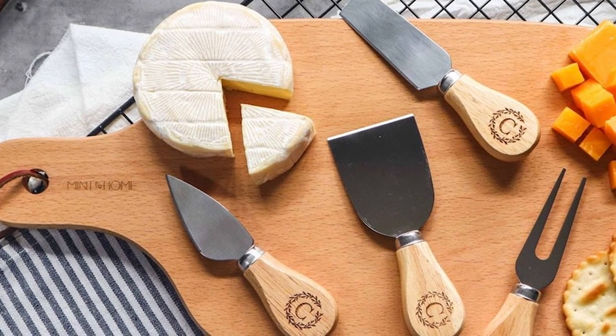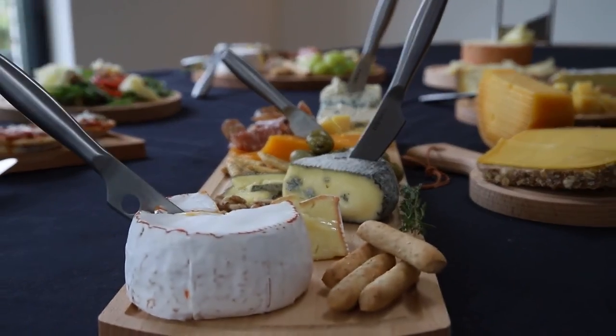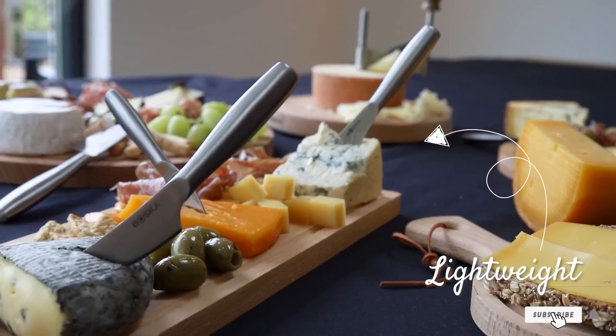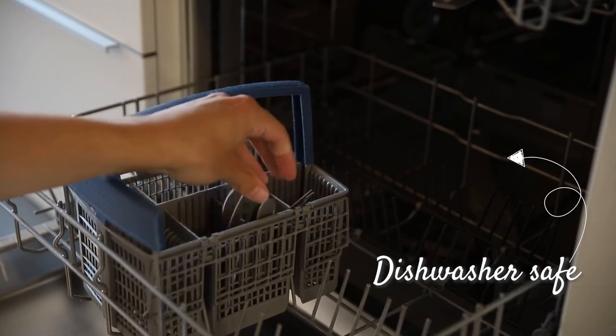That's all for today. We upload all types of kitchen product review videos every single day, so don't forget to subscribe and click the bell icon for upcoming video notifications.